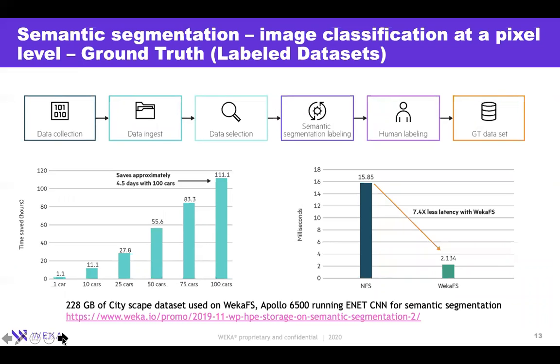Labeling of data sets becomes very important. Many companies use semantic segmentation for labeling. We did a paper with Hewlett Packard showing the advantages of VEKA versus an NFS-based solution. It took 15.85 milliseconds to perform semantic segmentation with NFS, whereas with VEKA we brought that down by almost 7.4x in terms of latency. That directly resulted in saving four and a half days across 100 survey cars — directly attributing to top-line and bottom-line benefits when doing semantic segmentation labeling for ground truth.